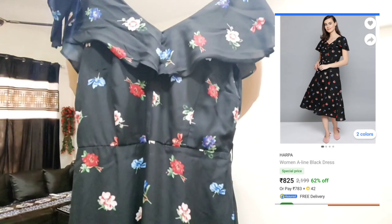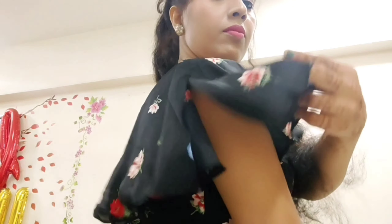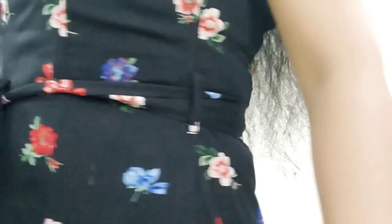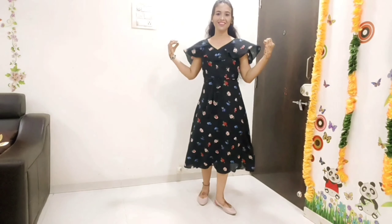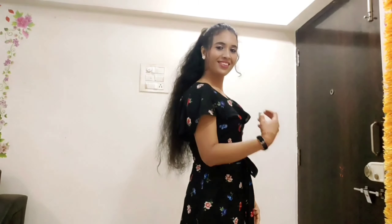Next product of this haul is this beautiful black color dress from the brand Harpa. V-neck hai is dress ki and ruffle sleeves hai with slits. Both front and back side se V-neck provided hai. Is type se fabric belt ko insert kerne ke liye loop milti hai. Black color, calf length ki hai yeh dress, with ruffle detailing and concealed zip closure. Material polyester hai. Floral print hai all over this dress. Kafi comfortable hai and trendy hai — mujhe yeh dress bohat achhi lagi.